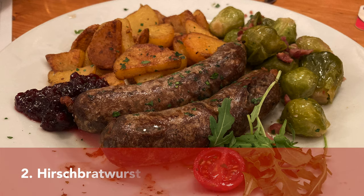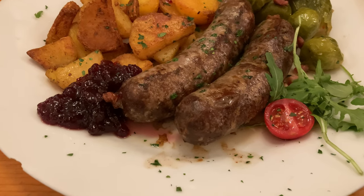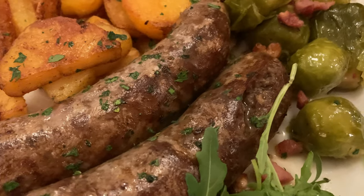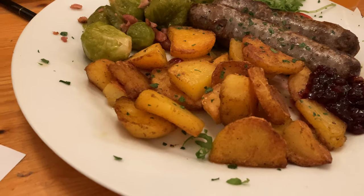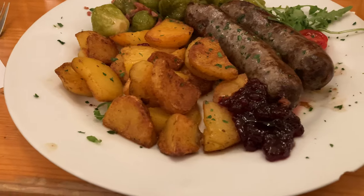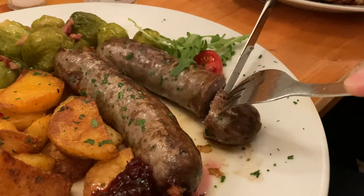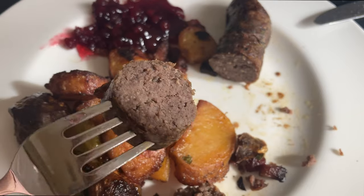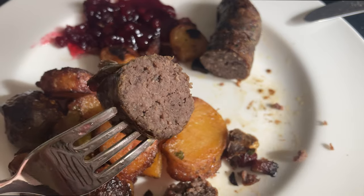Last year I had a wonderful wild game bratwurst made of deer. The bratwurst was freshly prepared in the pan, like the Germans do — and if you don't know how to prepare bratwurst traditionally, I have made a video about it. It was served with super delicious pan-fried potatoes, lingonberries — which is a must ingredient when serving wild game dishes in Germany — and because it was already late autumn, they also served it with cooked Brussels sprouts with some bacon. What a treat! I hope they'll have it this year too.